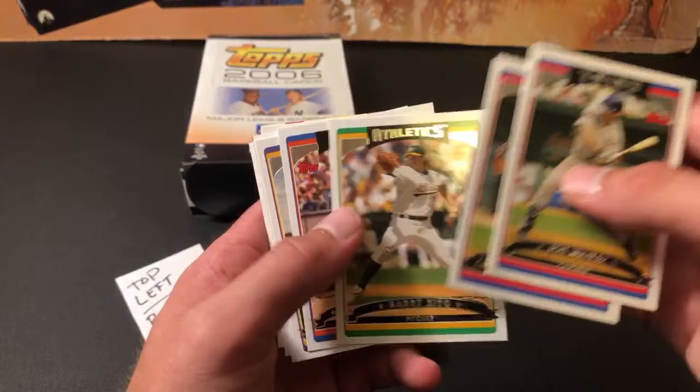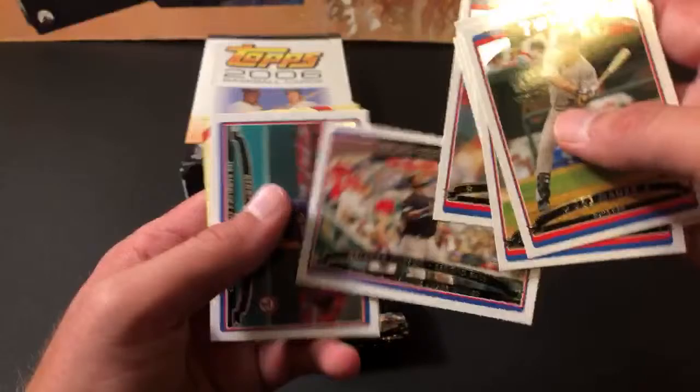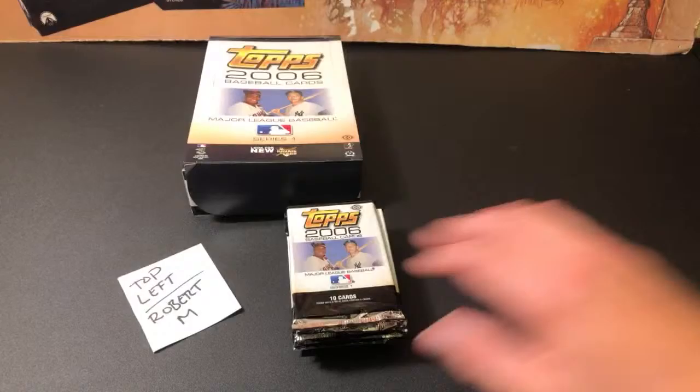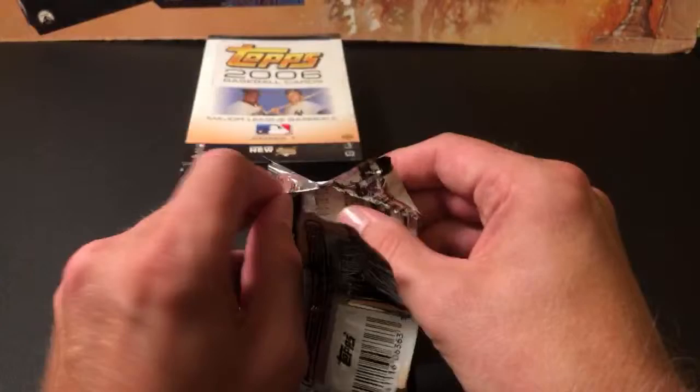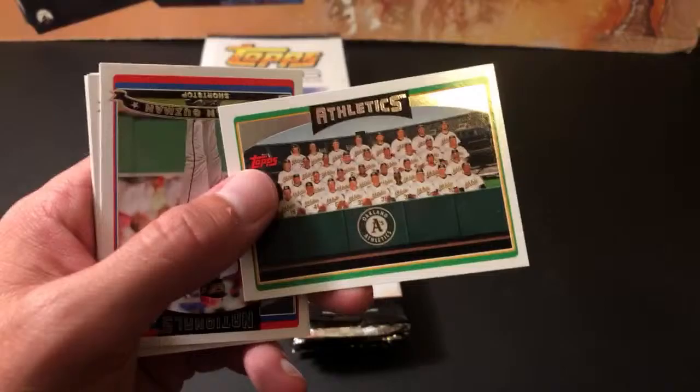We've got Nomar, Zito, Pedro Martinez, Zach Day, Clemens — pretty nice first pack. Kenny Rogers ends that pack out. Pack one down for Robert M., and a decent pack at that. Nice stars in there. Christian Guzman and Justin Morneau in pack two. And we have our first insert card here — the Barry Bonds Home Run Chase card, number 682. Pretty sweet first insert card.